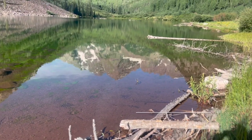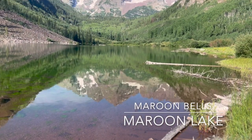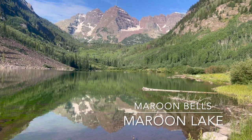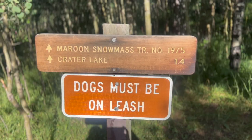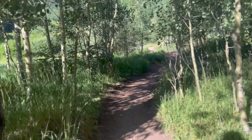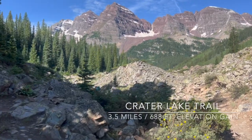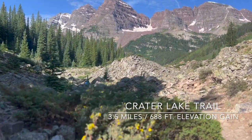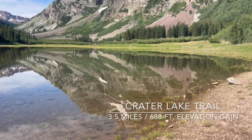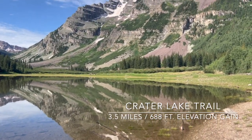We couldn't leave the Aspen Snowmass area without a visit to the Maroon Bells from Maroon Lake. They're seriously stunning from every angle. You do need a shuttle reservation, which isn't always easy to get — we saw people waiting in standby lines. But what's nice is that it does keep the crowds to a minimum; there weren't too many people around. We hiked the 1.4 miles from Maroon Lake up to Crater Lake, which was a steady uphill but definitely doable, and it gets you right up close and personal with the bells.